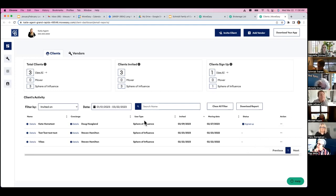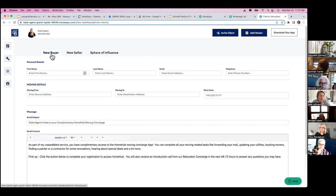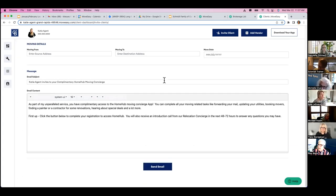Let's say you wanted to invite a client before a deal goes pending — for that type-A client who already wants to schedule utilities. Up here you see 'invite client.' Click on that and you'll have three options: new buyer, new seller, and sphere of influence. As long as you're using the same email as in the transaction, it will not duplicate — it will only send it once. All you need is first name, last name, and an email. Scroll down and hit send.